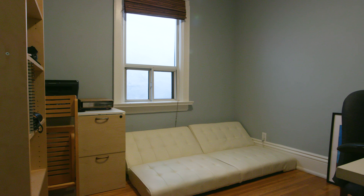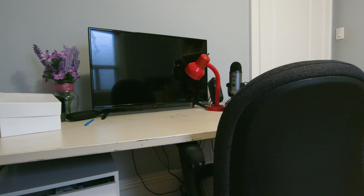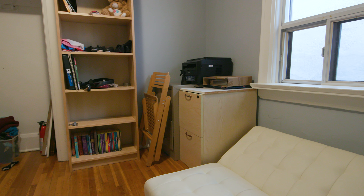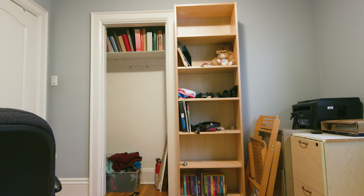Right now, this home office that Jamie and Ruby are working out of doesn't work for anyone. It is very dark and the dark bluey-gray walls do not help with that. There's a tiny window that lets in hardly any light. There's a really big desk kind of shoved behind the door, which is not a nice space for anyone to work in. There's lots of filing cabinets, a bookcase that juts out beside the closet. The closet is so small, all open, with no door on it.